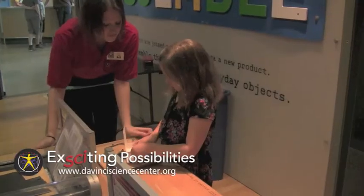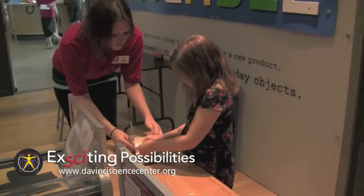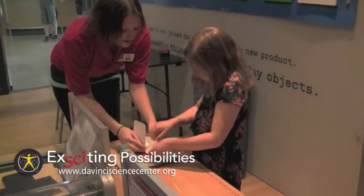It's all part of the Center's Summer of Manufacturing, which will include factory tours and a regional manufacturing summit in August, with business and government leaders.